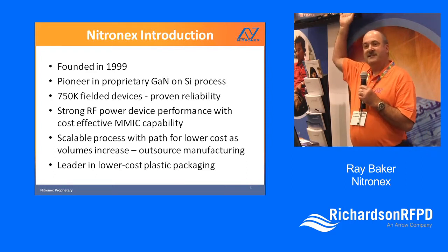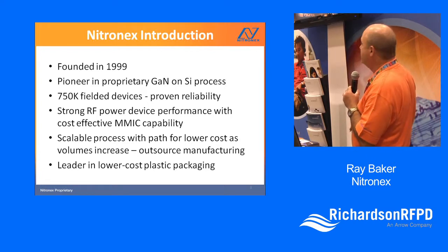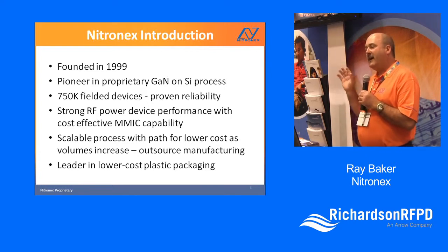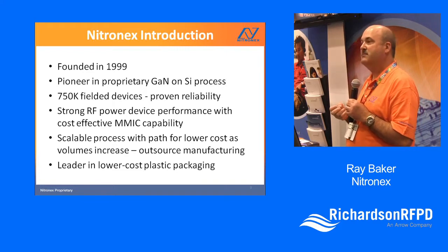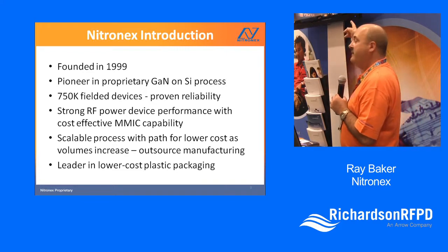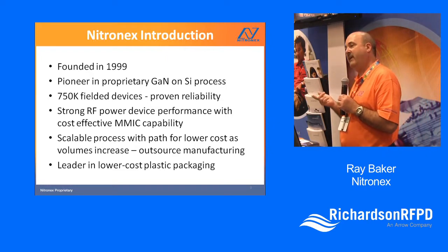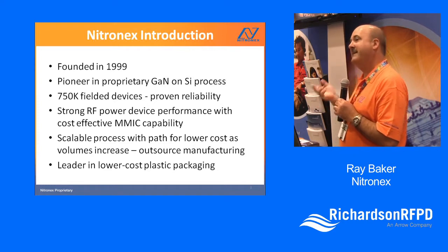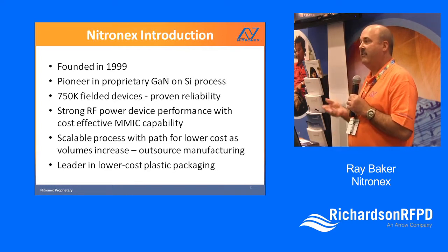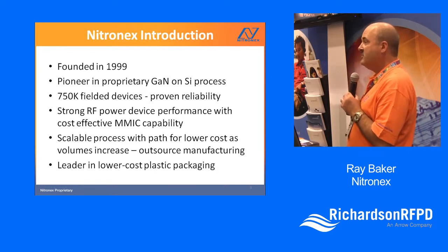We have a MMIC capability which sets us apart from some of the other folks in the GaN market. Our unusual advantage is that we're based on a silicon wafer. While everyone else in the GaN market is pretty much based on silicon carbide, being based on silicon wafer gives us a lot of cost advantages and things we can do with that process, like thinning, through-wafer vias, and other things that are really nice, especially when you look at MMICs.